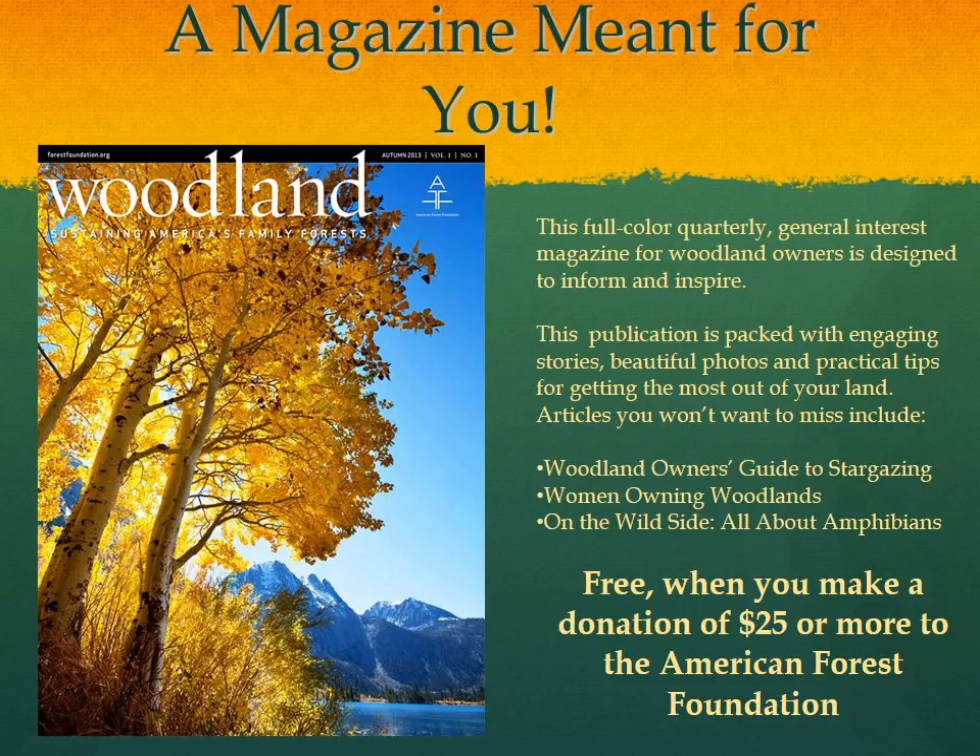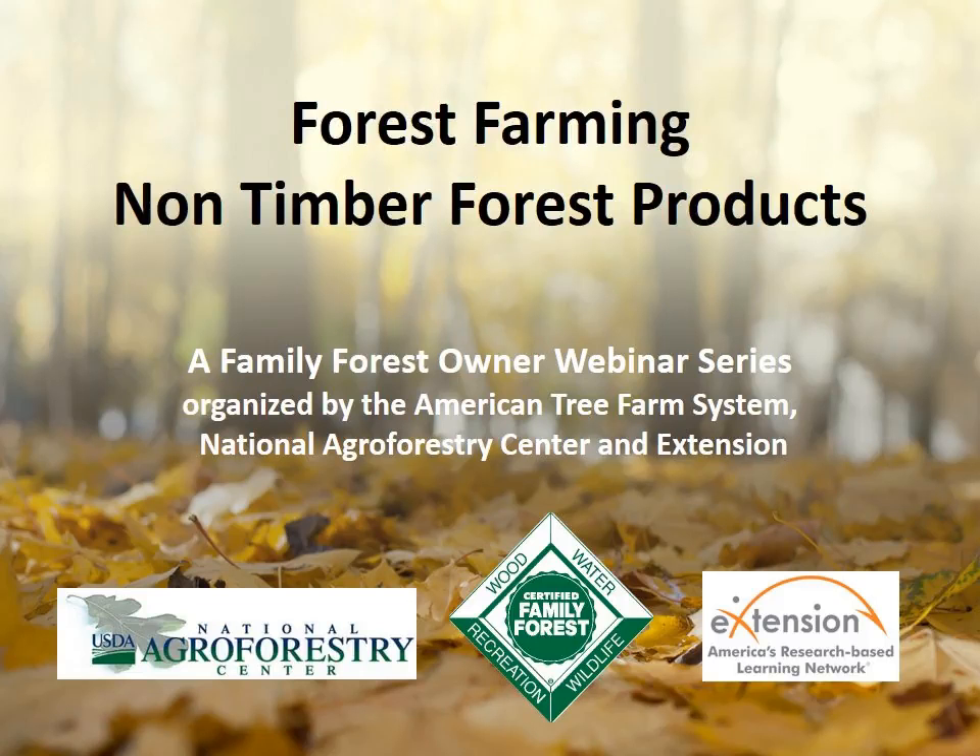Hi everyone. My name is Mackenzie and I work for the American Forest Foundation. This webinar series is put on by one of our programs, the American Tree Farm System — the largest and oldest sustainable woodland system in America. We work to give our tree farmers the tools they need to be effective stewards of America's natural heritage. For this non-timber forest products series, we've teamed up with the National Institute for Food and Agriculture, the USDA National Agroforestry Center, the USDA Forest Service, and the Extension Forest Farming Community of Practice.